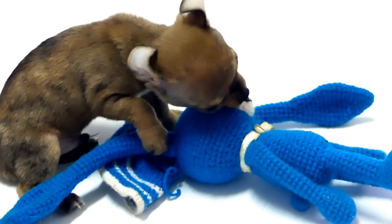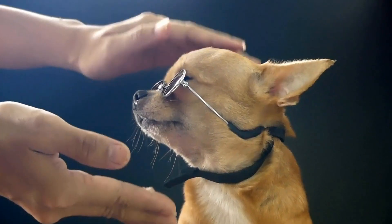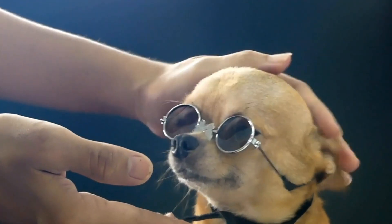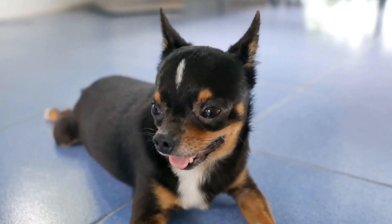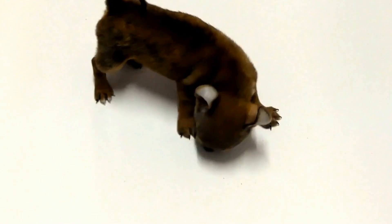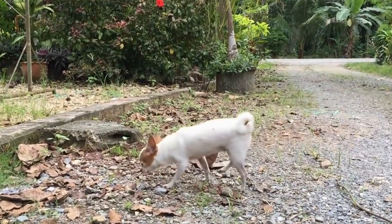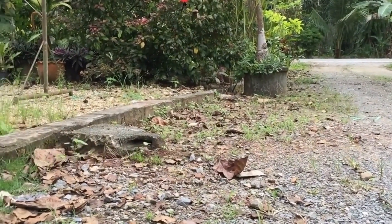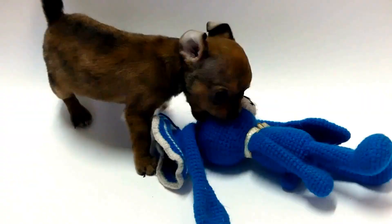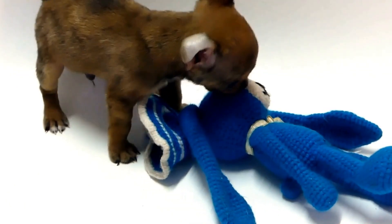3. Dental Chews. Dental chews can be a valuable addition to your Chihuahua's oral care routine. They not only promote healthy teeth and gums, but also provide entertainment and help alleviate boredom. Look for dental chews that are specifically designed for small dog breeds and are made from high-quality ingredients. A. Greenies Dental Dog Treats are widely popular, and for good reason. These treats have a unique texture that aids in cleaning your Chihuahua's teeth as they chew. They are enriched with vitamins and minerals, promoting overall oral health and freshening breath.